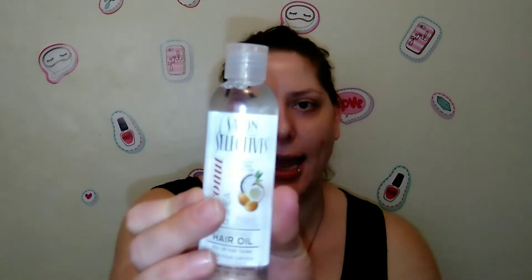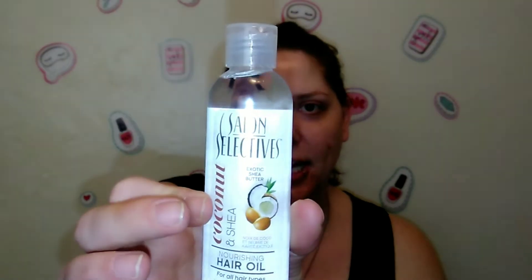My hair's a little bit frizzy, and this is four fluid ounces, cruelty-free, with exotic shea butter for all hair types. I'm super excited to try this out — you'll definitely maybe see a video or an update on this Salon Selectives hair oil.